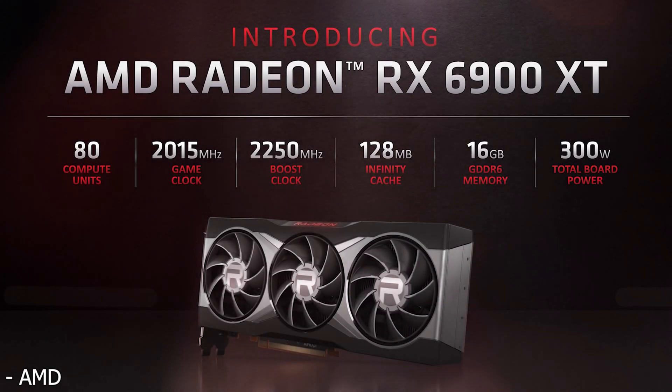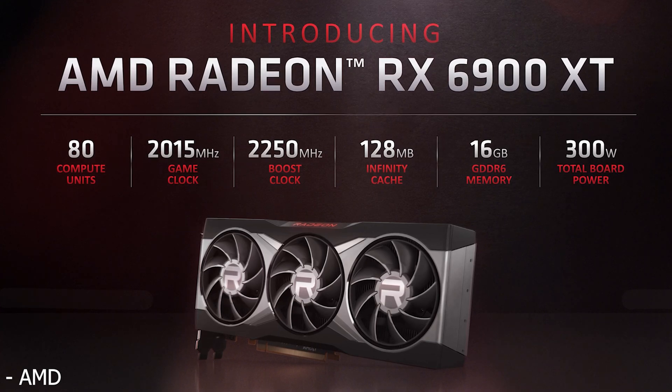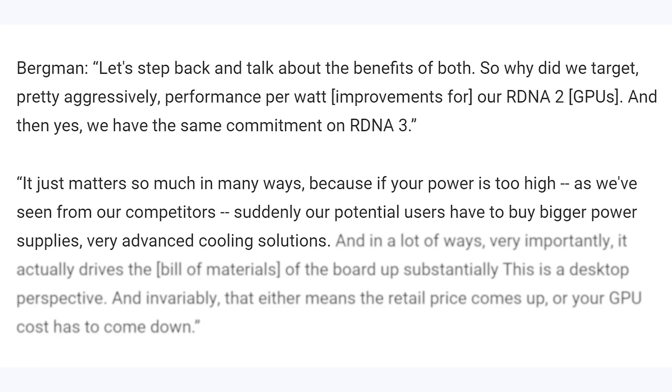When The Street asked Bergman about whether its RDNA 3 GPUs are aiming for another 50% performance per watt increase and what its future plans for the Infinity Cache technology being used in RDNA 2 GPUs were, Bergman had this to say: "Let's step back and talk about the benefits of both. Why did we target, pretty aggressively, performance per watt improvements for our RDNA 2 GPUs? And yes, we have the same commitment on RDNA 3. It just matters so much in so many ways, because if your power is too high — we've seen this from our competitors — suddenly our potential users have to buy bigger power supplies and very advanced cooling solutions."